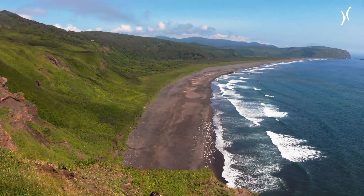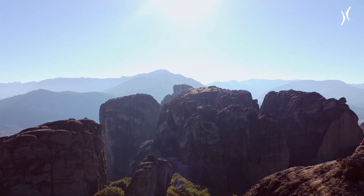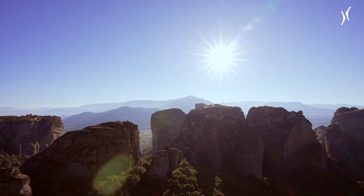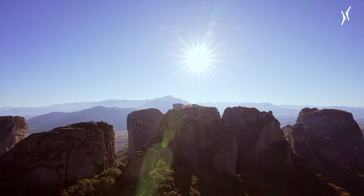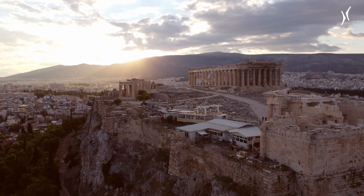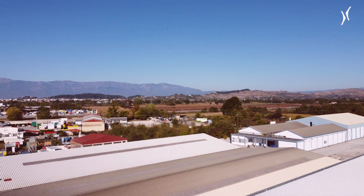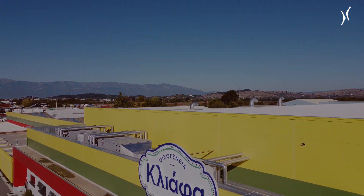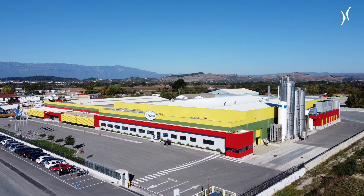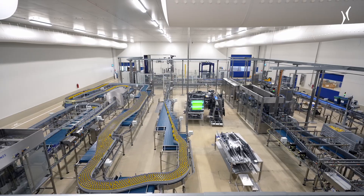Welcome to Greece. Welcome to Cleopha. This is Cleopha, a beverage company based in Tricala, established in 1926.